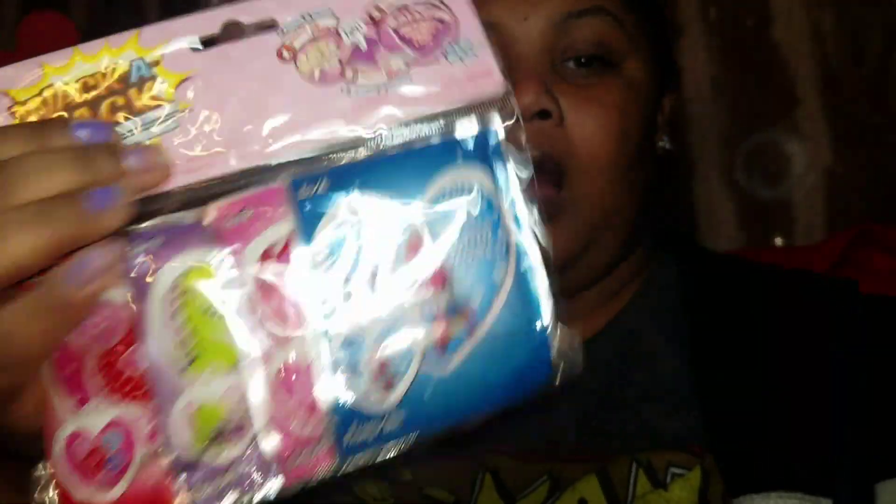I picked up another pack of Whack-a-Packs because I want to do some friend mail in a couple of weeks, so I got a couple more Whack-a-Packs.